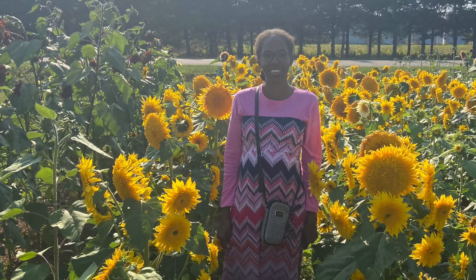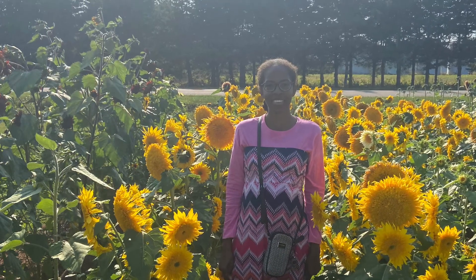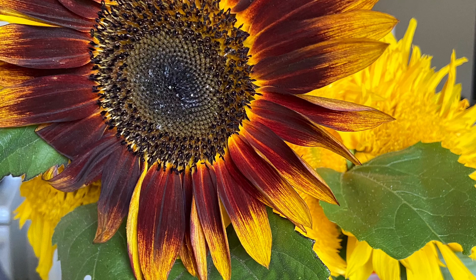Hello everyone, this is Lysol Gardener. I hope everybody's doing well today. Welcome to my channel. Today I woke up and it felt like fall outside, so I had to remove a lot of stuff from my garden. I have a few little clips that I'll show you of some of the things that I did.